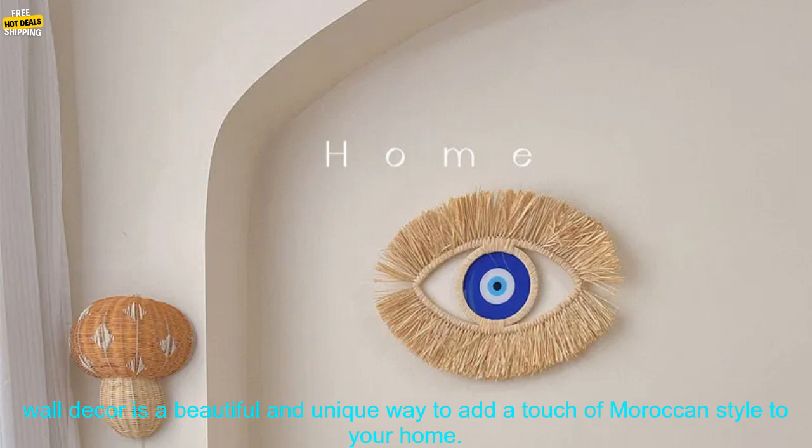Pricing: Moroccan hand-woven devil's eye wall decor typically costs between $20 and $50. The price will vary depending on the size of the wall hanging, the materials used, and the craftsmanship.